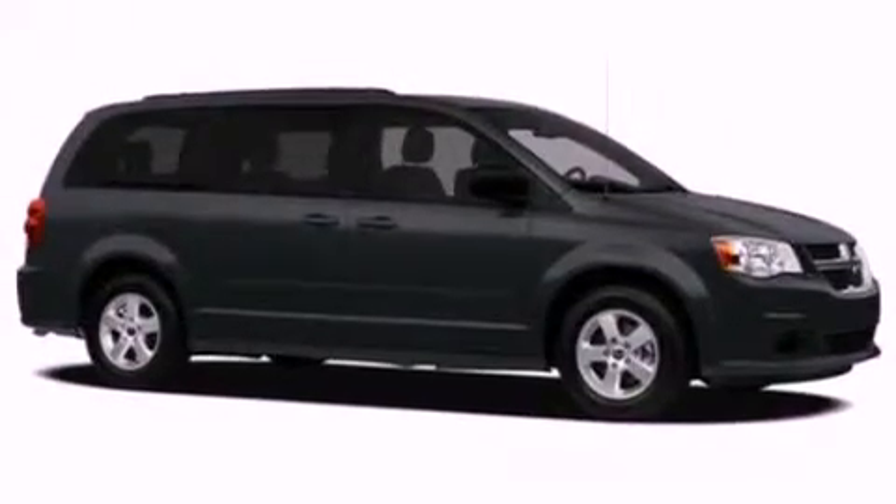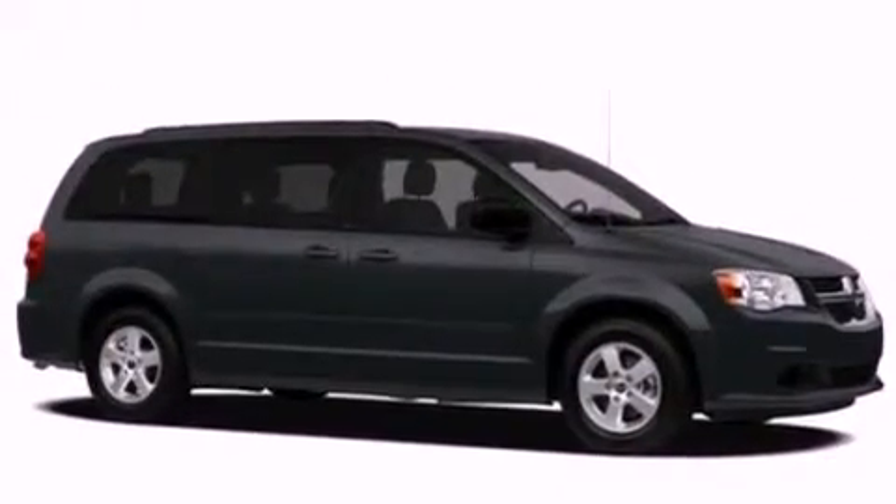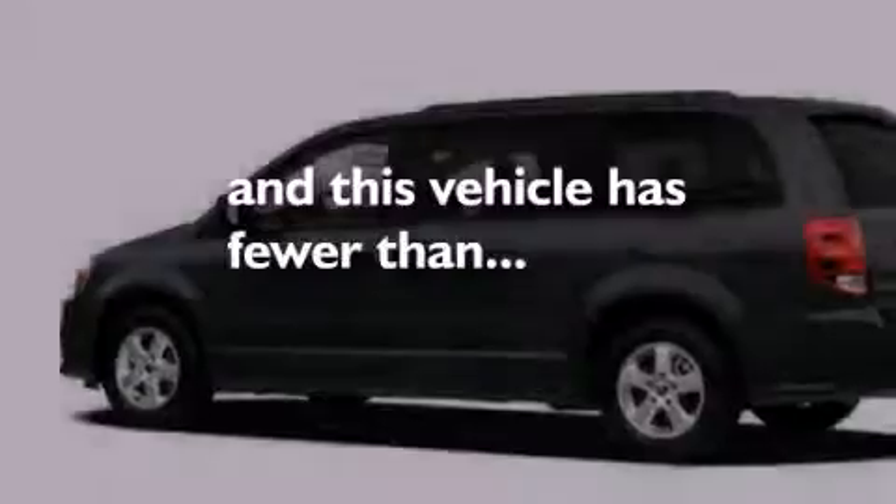Also included are a rear spoiler, a security system, an anti-lock braking system, a home-link feature, and this vehicle has fewer than 24,000 miles on the odometer.